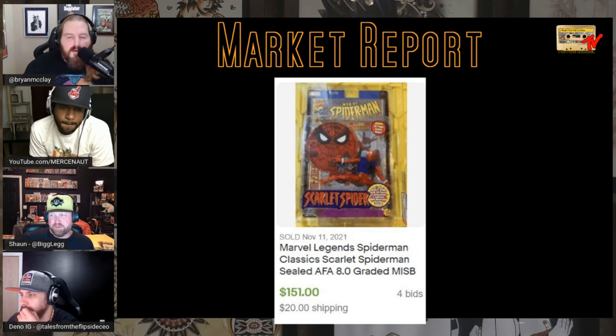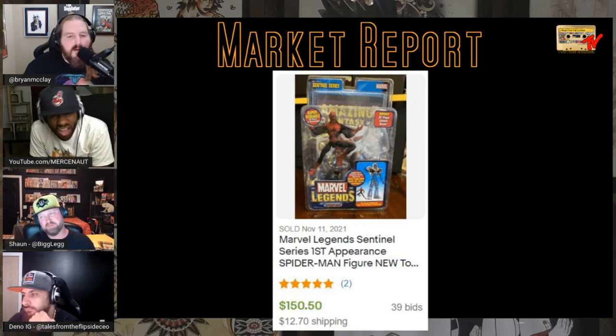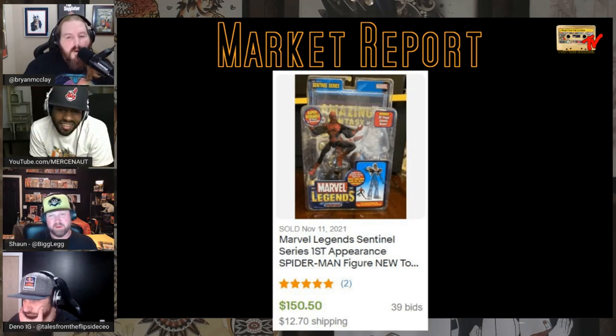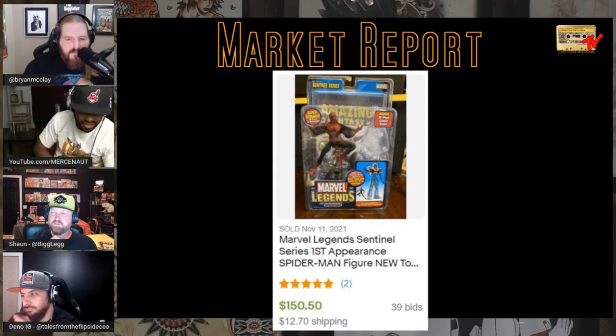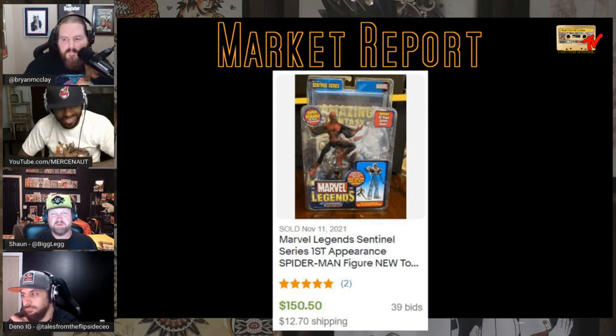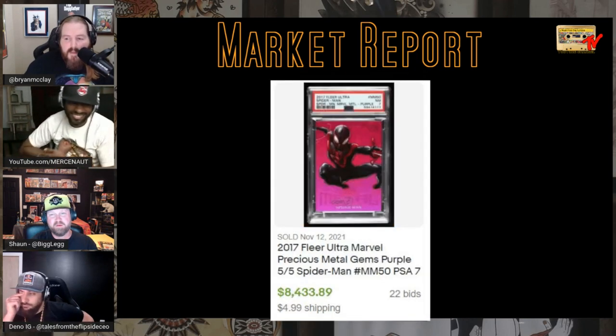The very first time they put out build-a-figures was the Galactus run; the second or third was the Sentinel. The one I never bought because I thought there were so many was the Spider-Man one — look how much the Spider-Man Sentinel legend sells for now. That's the only one I don't have in the Sentinel set and I'm kicking myself for it.